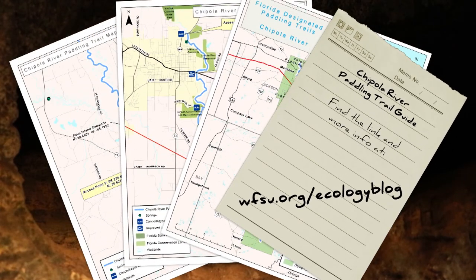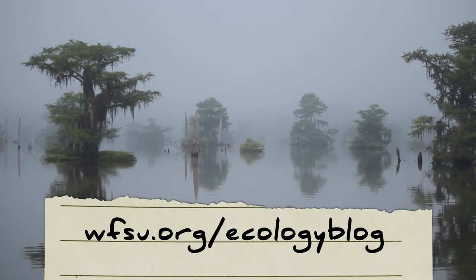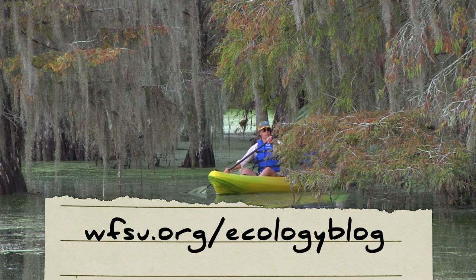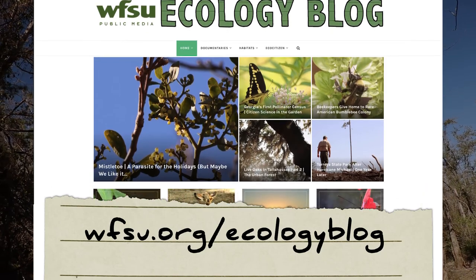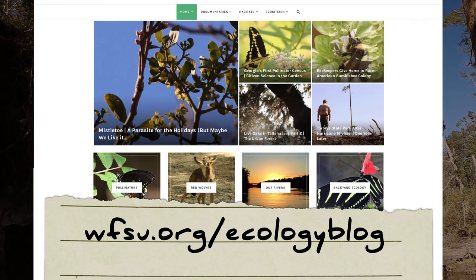You can find a link to the Chipola River Paddling Trail Guide on the WFSU Ecology Blog. For WFSU, I'm Rob Diaz de Villegas. If you enjoyed today's adventure, we have plenty more on the Chipola River and many more videos on kayaking and canoeing in North Florida — it's all on the WFSU Ecology Blog. Please subscribe to the blog and the WFSU Ecology YouTube channel to keep up with our exploration of natural North Florida.